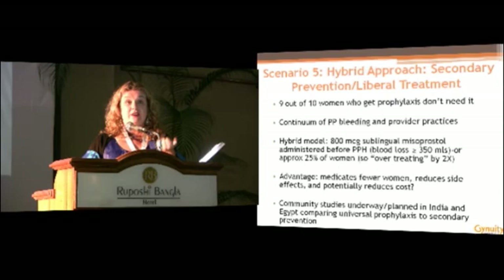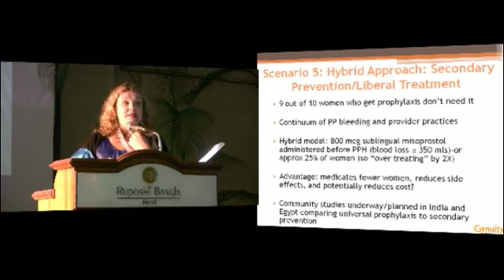If we have this safe and effective dose of 800 micrograms, what if we over-treated? What if we gave it to more women than strictly need it? We know that the upper quartile — 25% of women — are expected to bleed 350 mLs or more, which is not PPH, but treating one in four women would include those who would eventually go on to have PPH. You'd be over-treating by double the 12% rate seen with no prophylaxis. The potential advantage of this model is you're not giving the drug to every single woman — medicating fewer women, exposing fewer to side effects, and potentially reducing costs. Community-based randomized control trials are currently enrolling in India and planned in Egypt to compare primary prevention prophylaxis with this secondary prevention early treatment model.